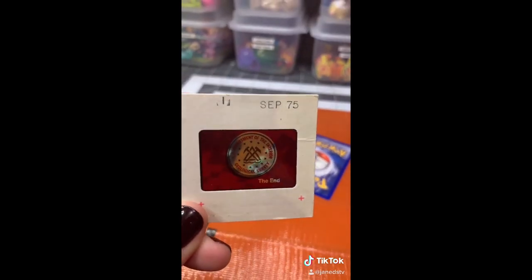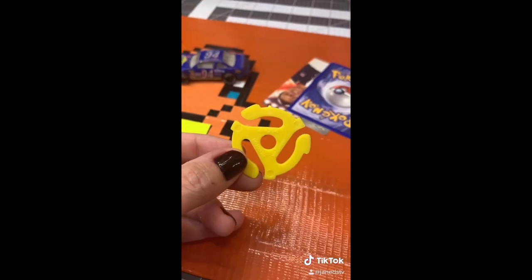Oh, this slide — interesting. Whoa, a '44 wheat penny. Radio Shack coin. A buffalo nickel.